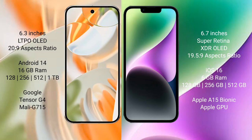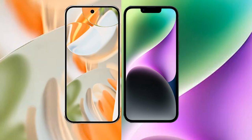The Pixel 9 Pro is powered by the Google Tensor G4 processor with a Mali-G715 GPU. The iPhone 14 Plus comes with 6GB RAM and storage options of 128GB, 256GB, and 512GB, powered by the Apple A16 Bionic processor with a 6-core GPU.